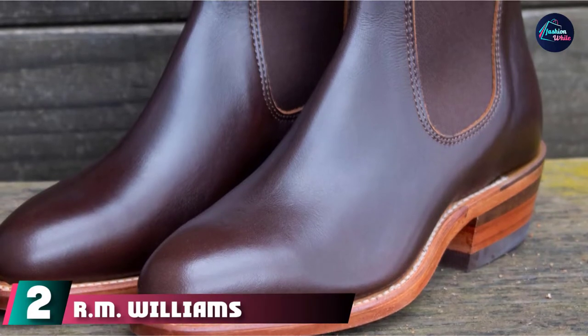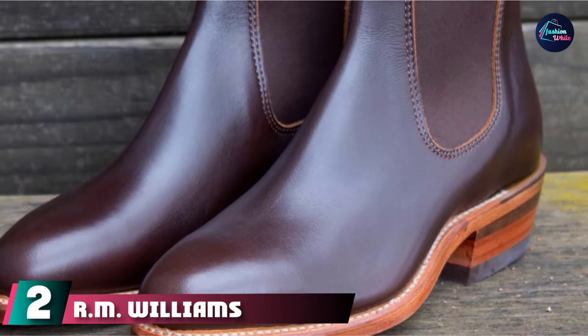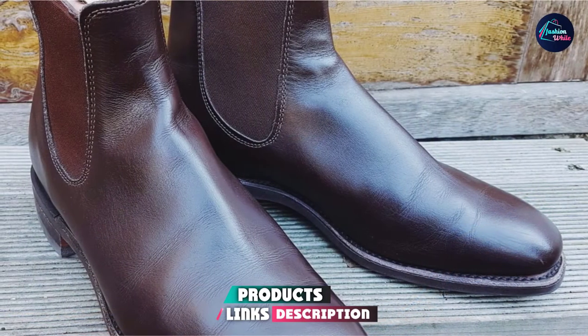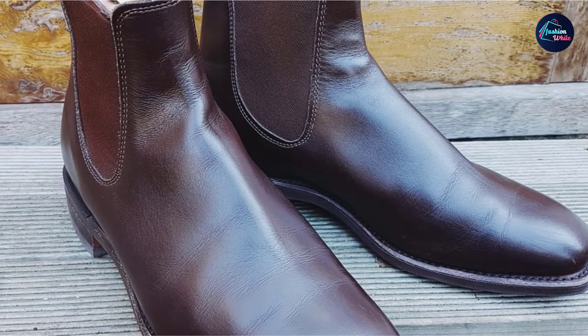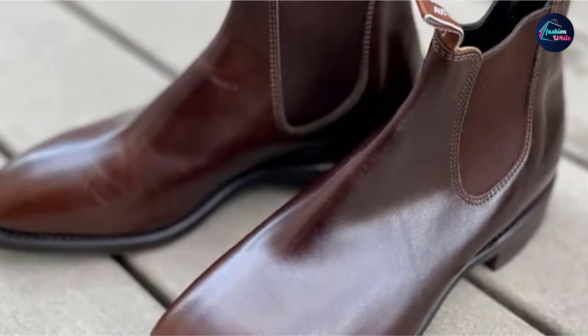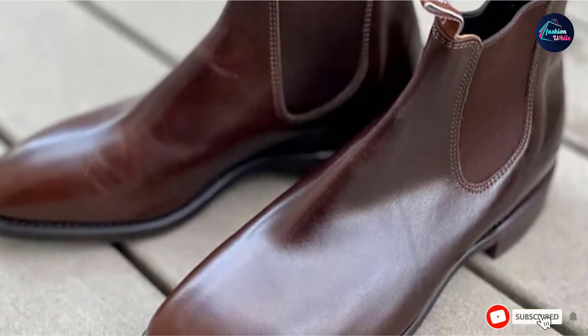Moving on to the next at number two with R.M. Williams Comfort Craftsman Chelsea Boots. Go for R.M. Williams, a brand so Australian it enlisted Hugh Jackman as its global brand ambassador. Ideally, these shoes straddle the line between formal and rugged. The Chelsea boot has practical pull tabs, a high heel, and a cowboy-inspired shape, but the refined leather and streamlined silhouette make it a great option to wear with tailoring.